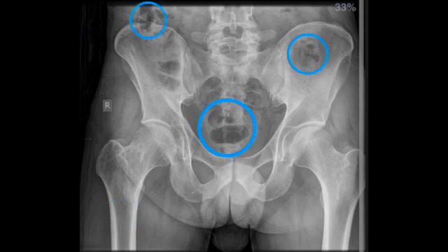Air is black, so these little things that you see here — these are gas bubbles in the intestines overlying the x-ray. These are not tumors, this is nothing to worry about. Everybody has them, and they move if you take an x-ray at another time.